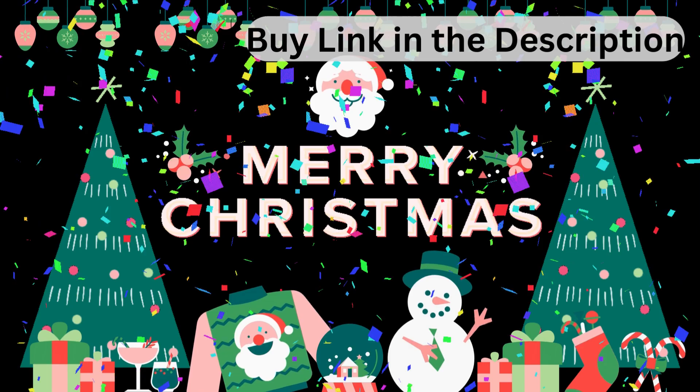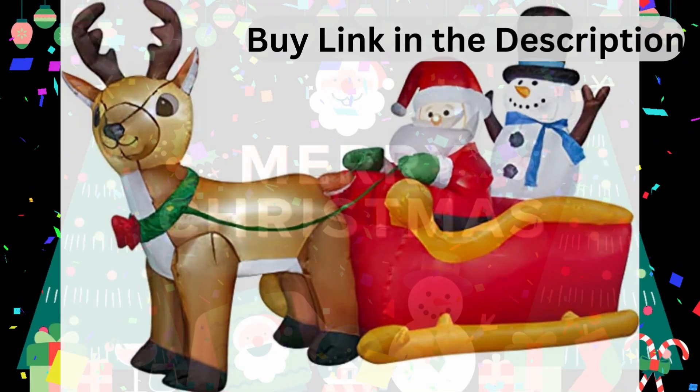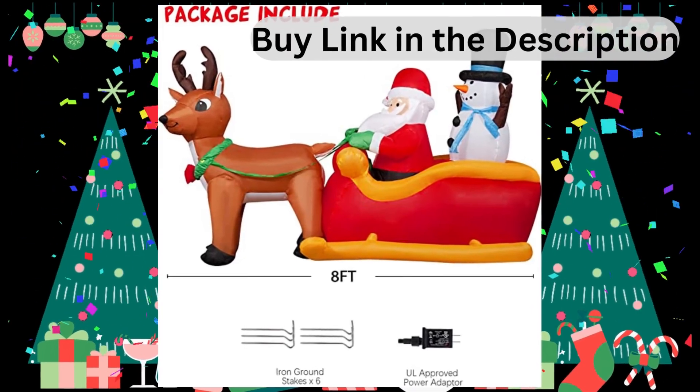Powerful built-in blower. The Christmas decoration has a premium ABS plastic built-in blower. Just plug it in, and it won't be long before you will see an adorable decoration in your yard. It is efficient and inflates quickly.